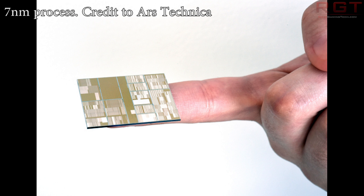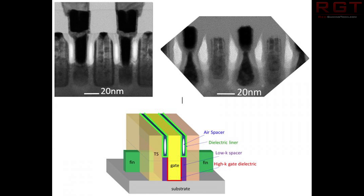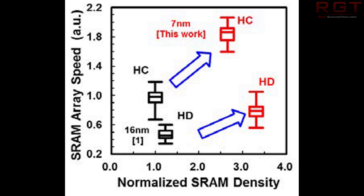What this actually does — because that's probably more important to many of you rather than the nitty-gritty — is very impressive. In comparison to a 10nm commercial chip, IBM and Samsung are promising up to 40% improvements in performance, or alternatively, 75% power consumption reduction while maintaining similar levels of performance. That's absolutely huge, if this is something that's actually achievable and manageable in real life.